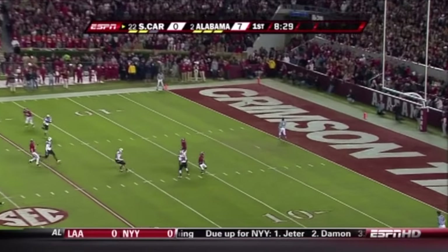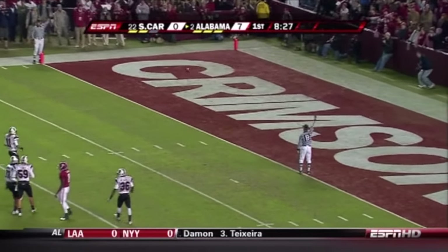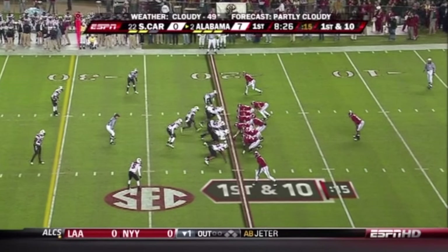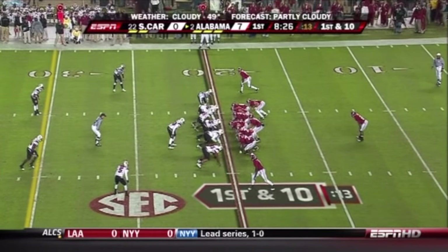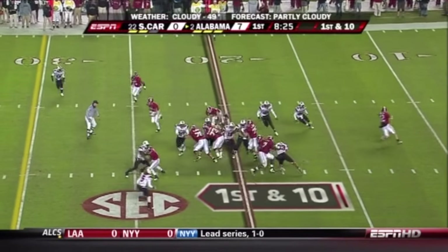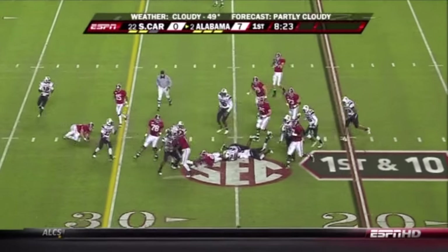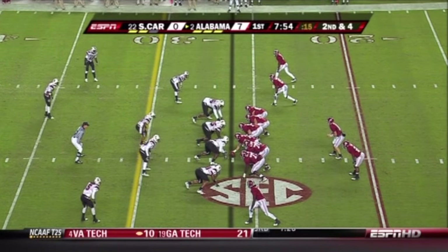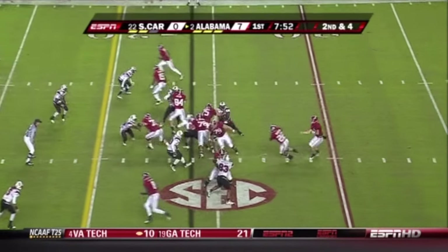Deep kick, but too deep — hit the end zone on the fly. Touchback. McElroy and Garcia have both been intercepted here in the first quarter. Back to what Alabama does well, and that's Mark Ingram out across the 25 to the 26 yard line. They could have taken a knee and would have only lost 11 yards after the interception.